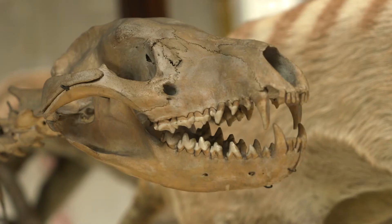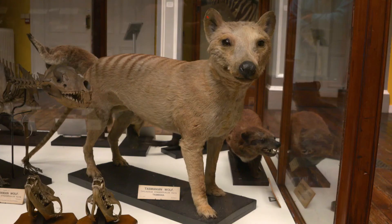When Europeans travelled to Australia and Tasmania in the 1800s, they brought animals such as sheep to farm. But thylacines were thought to be sheep hunters, and soon rewards were offered by the government to anyone who would hunt and kill a thylacine. As a result, many thylacines were hunted, and by 1914 they were considered a rare species.